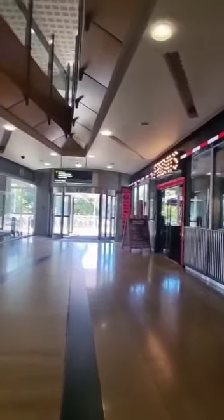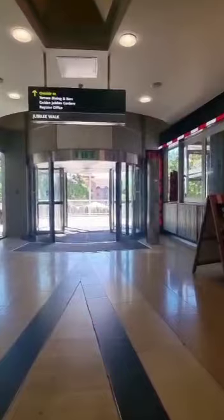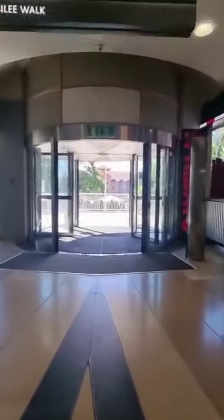If you keep walking straight, we end up outside where there's the terrace and the dining bars. There's also a registry office outside. I'll just show everybody around.